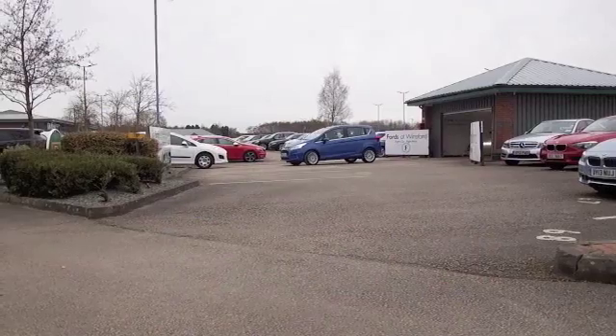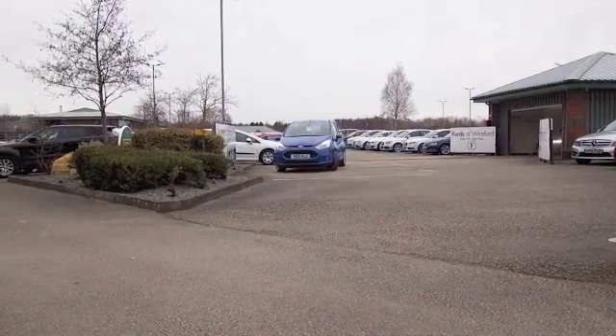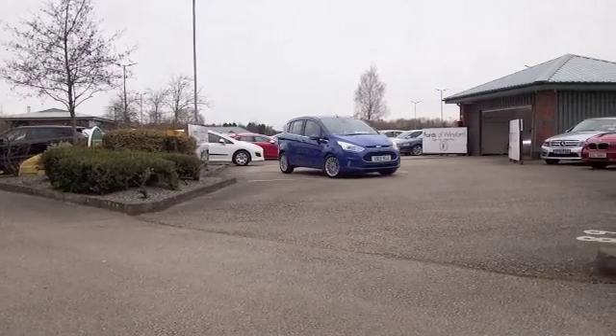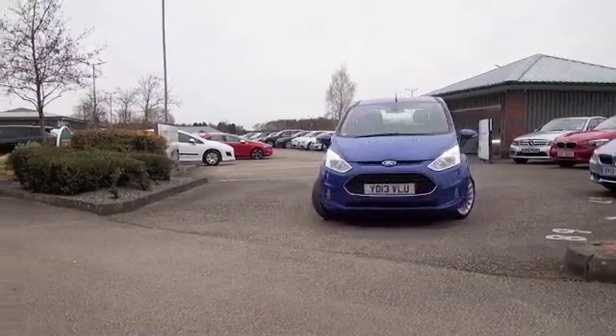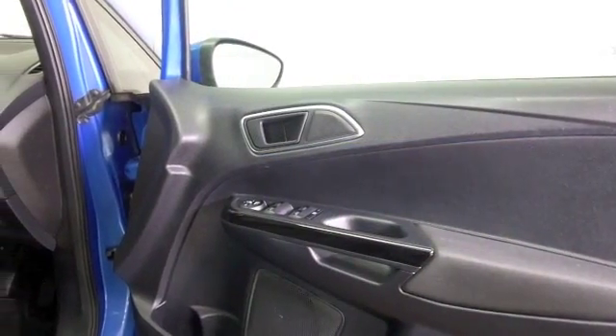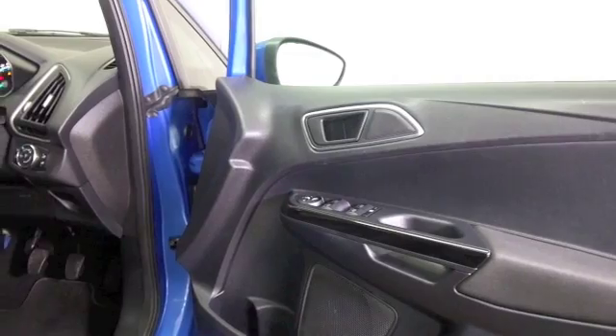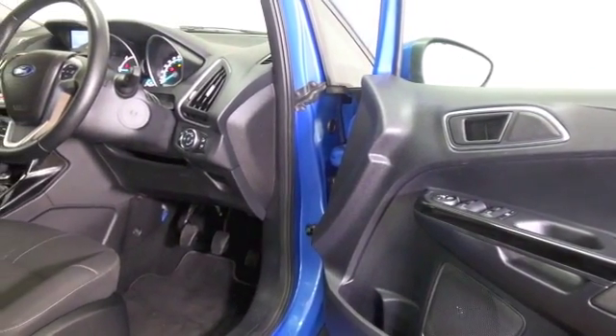Here's a Ford B-Max — I love this colour, this blue really does look outstanding, and nice alloys as well. This is a family-friendly motor that's just the right size and yet sporty to drive. This is the 1.6 diesel from 2013, and it's only covered about 11,000 miles, so it's in very nice order.